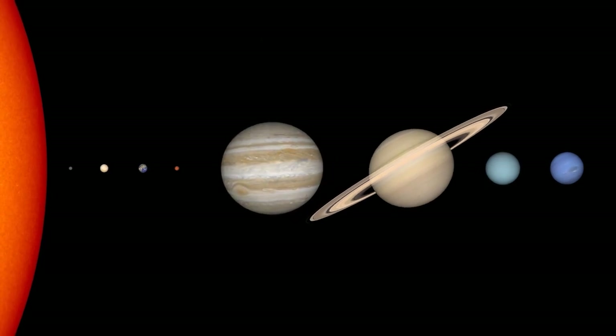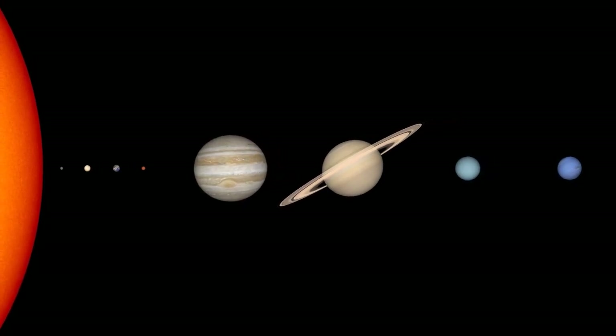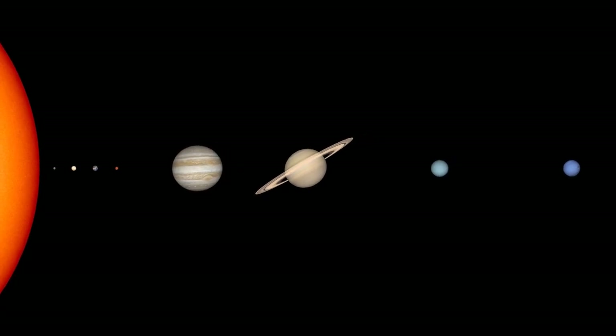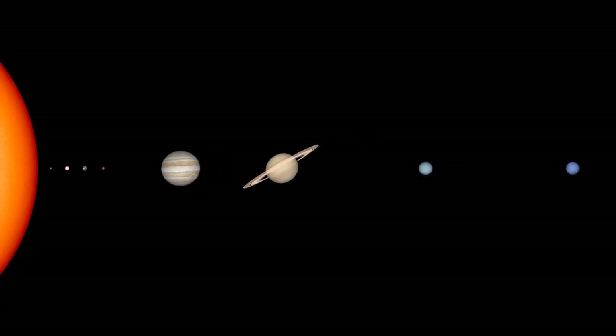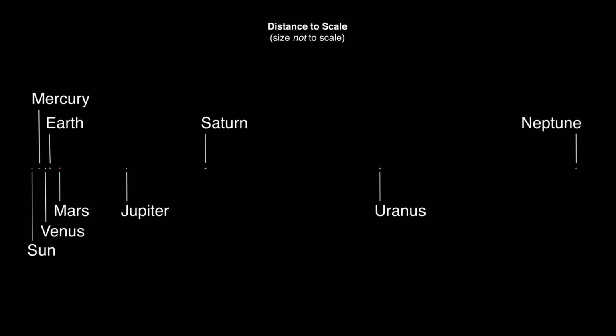Because of the great distances between planets and the planets' relatively small sizes compared to those distances, it's practically impossible to create a visual representation on a screen or the page of a book that realistically represents the sizes of the planets and the distances between them. As a result, the best we can usually do is show the accurate sizes of the planets or the accurate distances between the planets.